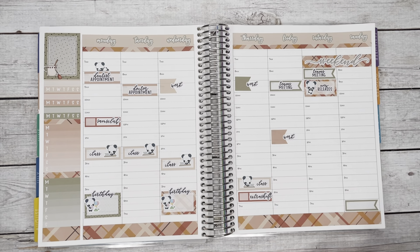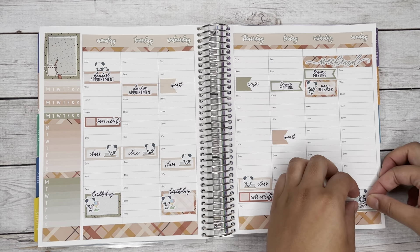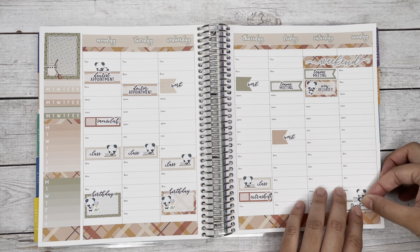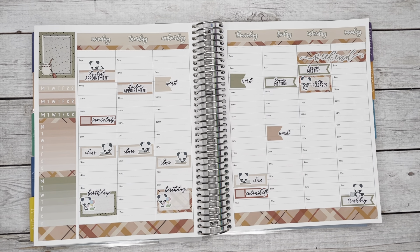Moving to Sunday — that's when we take out the trash since the pickup is Monday morning. I have a trash day script sticker and a little panda holding a trash can to mark that.